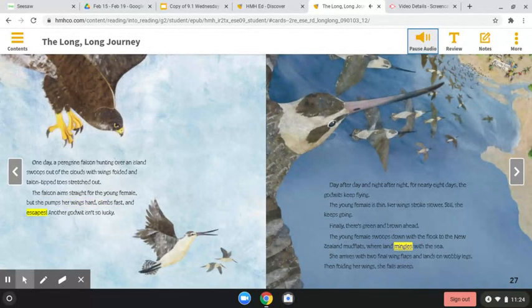Day after day and night after night, for nearly eight days, the godwits keep flying. The young female is thin. Her wings stroke slower. Still, she keeps going. Finally, there's green and brown ahead. The young female swoops down with the flock to the New Zealand mudflats, where land mingles with the sea. She arrives with two final wing flaps and lands on wobbly legs. Then, folding her wings, she falls asleep.